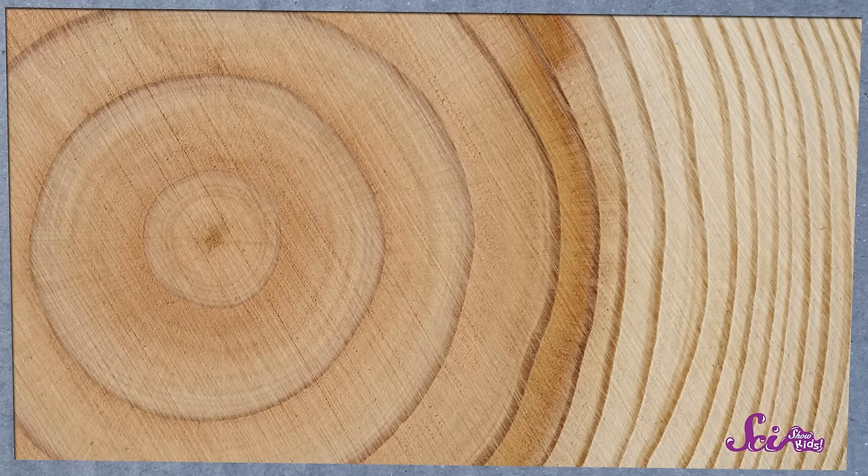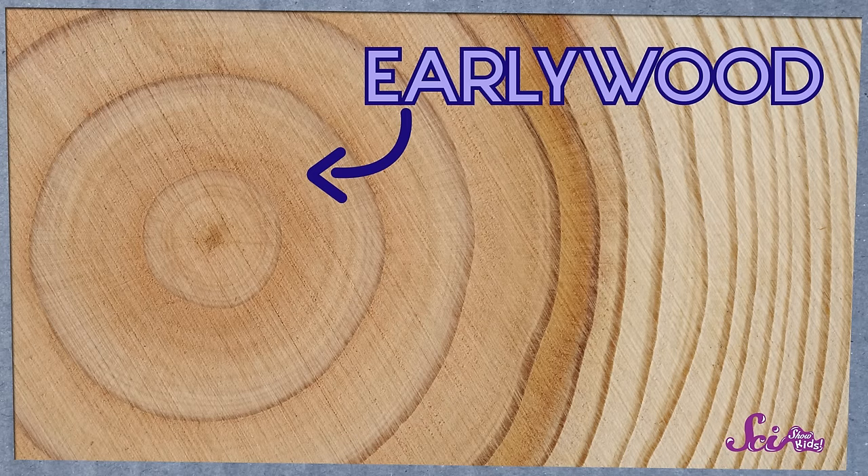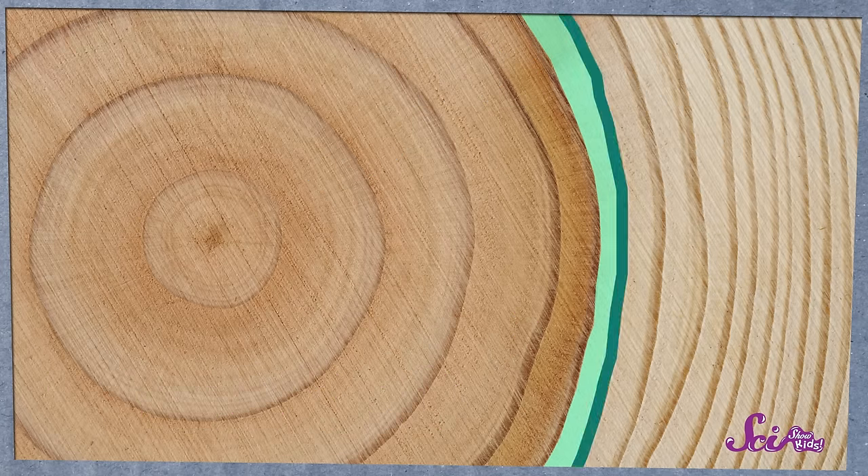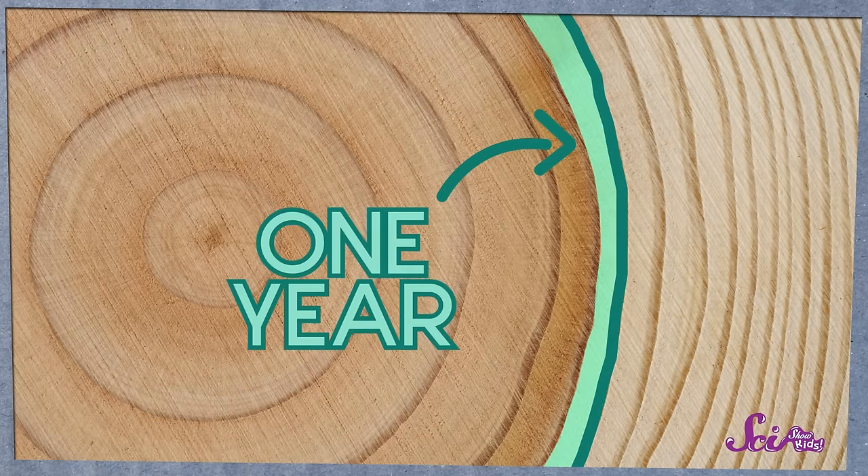We just have to know how to read them. Early in the growing season, the tree grows a lighter colored wood called early wood. And then in the late summer, it grows a darker wood called late wood. One light ring plus one dark ring make up one year in the tree's life, which means you can count how many years the tree was growing, and you can see what those years were like.